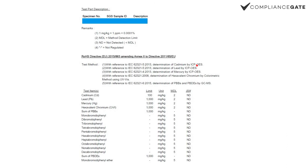This is a report that gives you an idea of what it looks like. In this case, you can see that cadmium has a limit of 100 milligrams per kilo. ND means not detected. As you can see, this was a pass on everything.